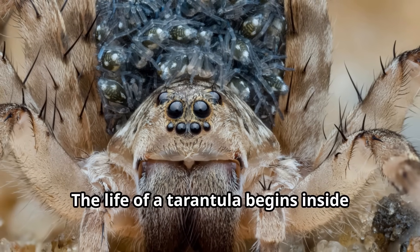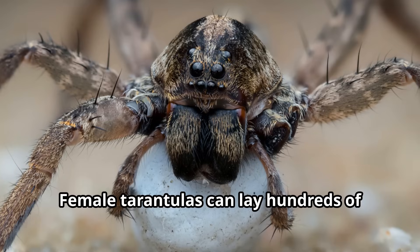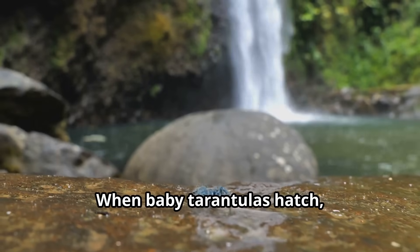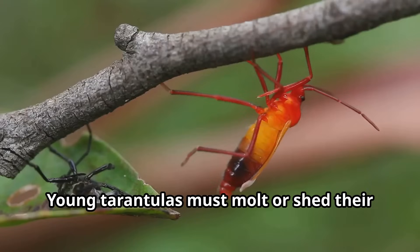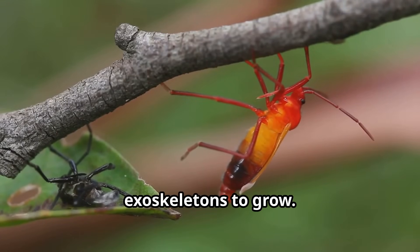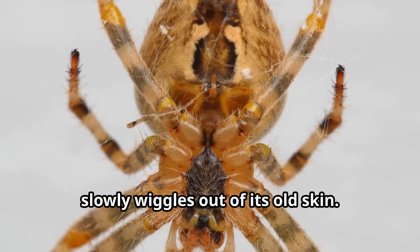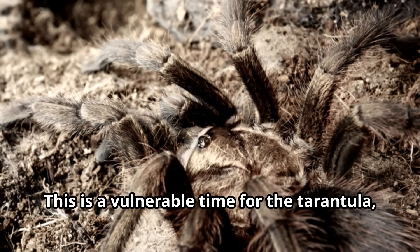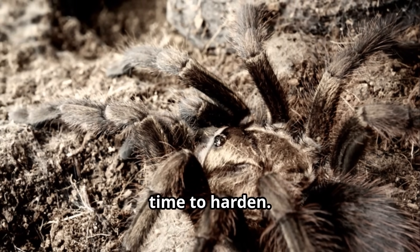The life of a tarantula begins inside an egg sac created by the mother tarantula. Female tarantulas can lay hundreds of eggs at once, and when baby tarantulas hatch, they look like tiny versions of their parents. Young tarantulas must molt — or shed their exoskeletons — to grow. During molting, a tarantula flips onto its back and slowly wiggles out of its old skin. This is a vulnerable time, as the new exoskeleton is soft and takes time to harden.